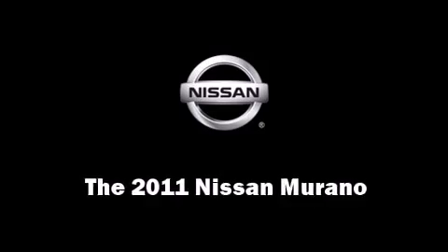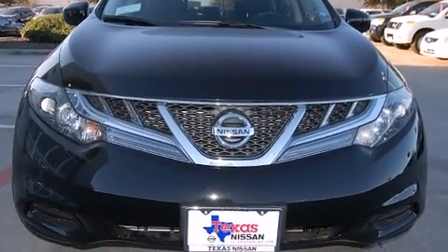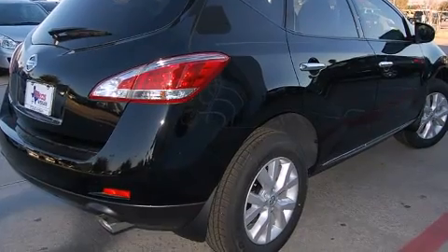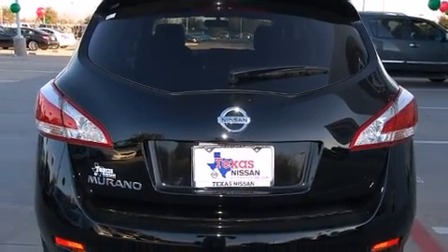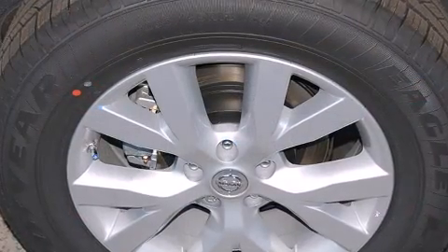Load your family into the 2011 Nissan Murano. Under the hood you'll find a six-cylinder engine with more than 250 horsepower, providing a smooth and predictable driving experience. This model accommodates five passengers comfortably.